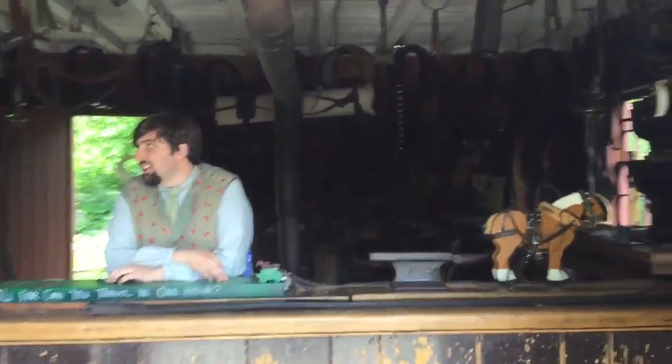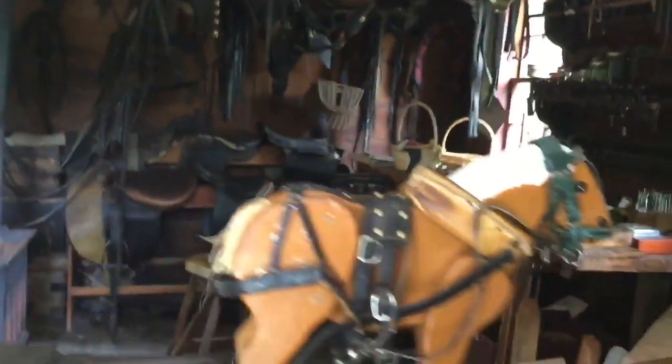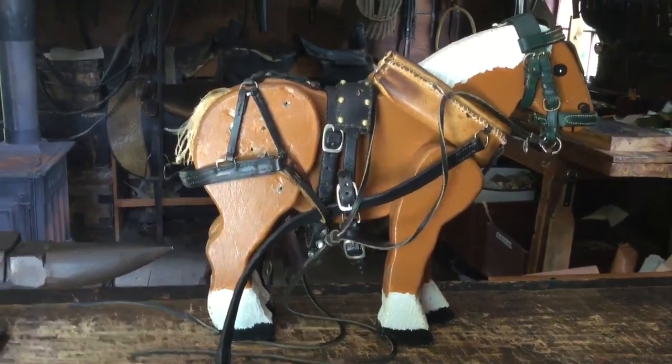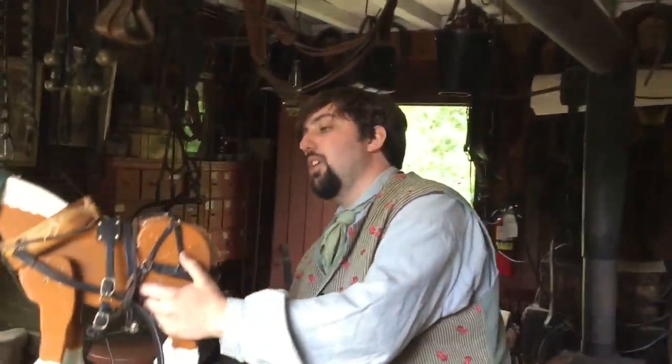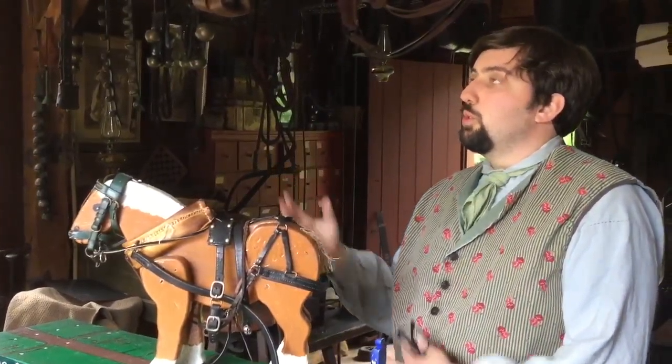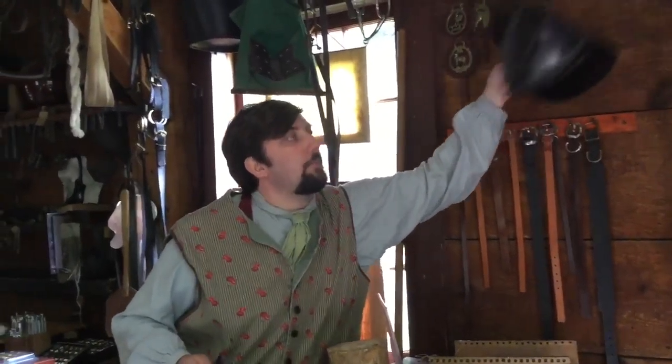Okay, so let's go. Welcome to the harness shop, because I am here, so if you have any questions about harnesses or anything, you know.